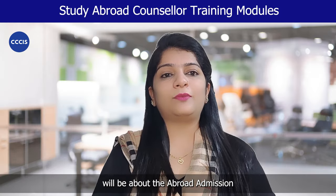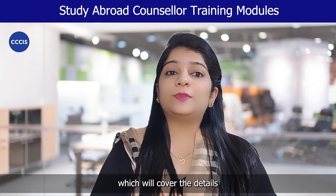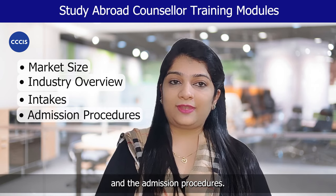Module 1 will be about the abroad admission and education overview, which will cover the details about the market size, industry overview, and the details on the various intakes and the admission procedures.